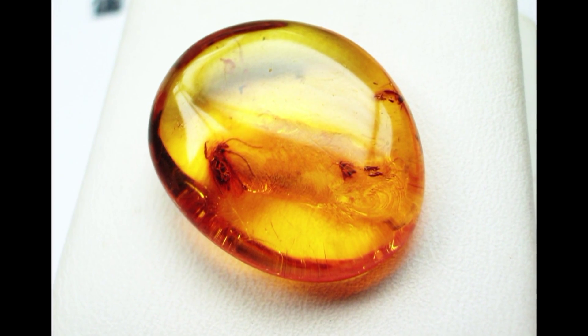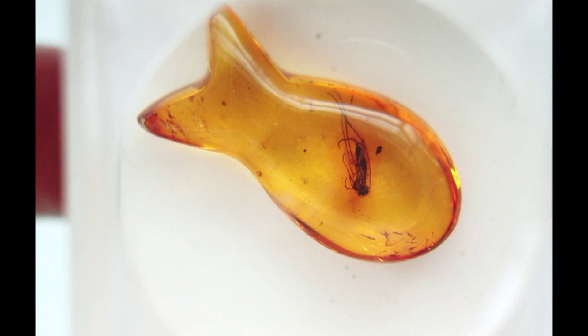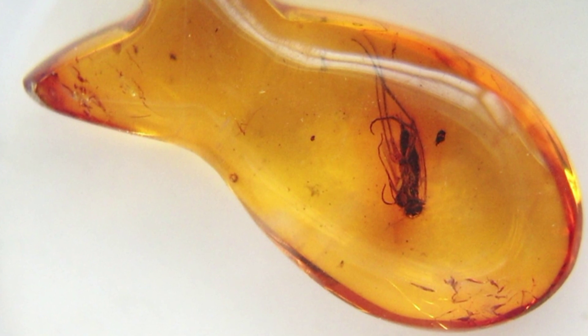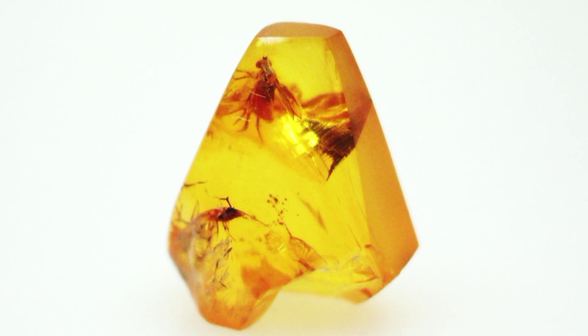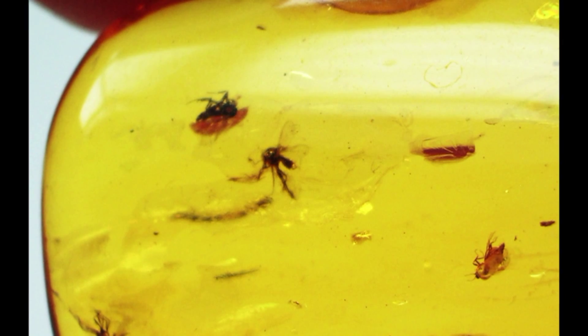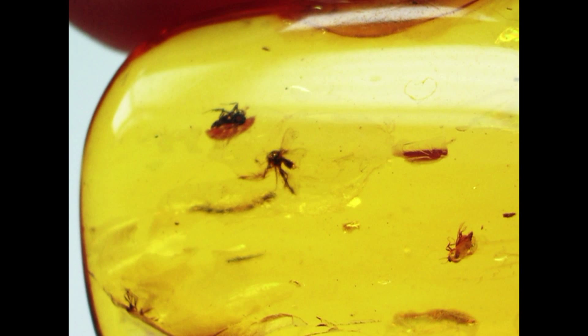Remember, amber was a pine's resin, so a sticky material that could accidentally trap leaves, flowers, and also little insects or prehistoric animals. Because every piece is unique, amber that contains special inclusions gets a higher price than clear gems.